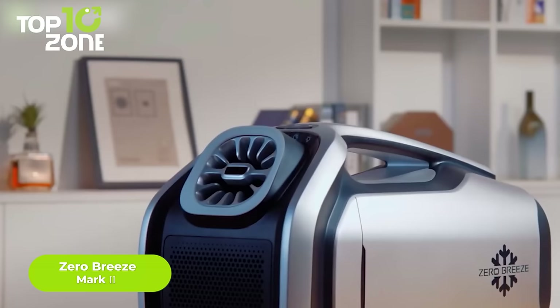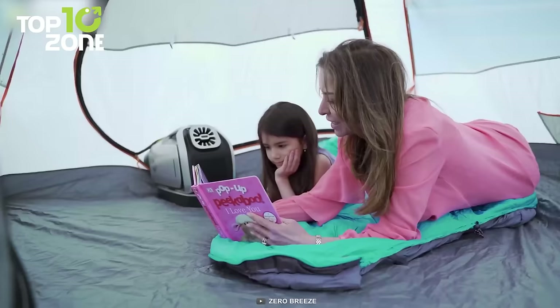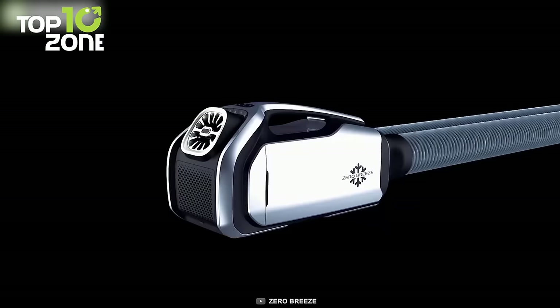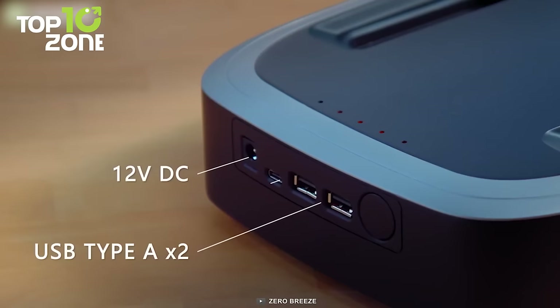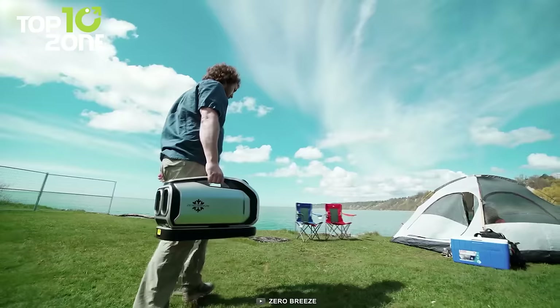Meet Zero Breeze Mark II, the world's most revolutionary portable air conditioner. It's battery-powered and can tag along to your next camping pitch. With its frequency-controlled compressor, its cooling power gets a 200% boost. Its outlet temperature drops significantly within 10 minutes, and its centrifugal fan offers an efficient lift for better performance. You'll always stay cool and dry with its sleep and dehumidifying modes. You can also use its improved battery to charge your phones or laptops — a versatile camping solution for sure.